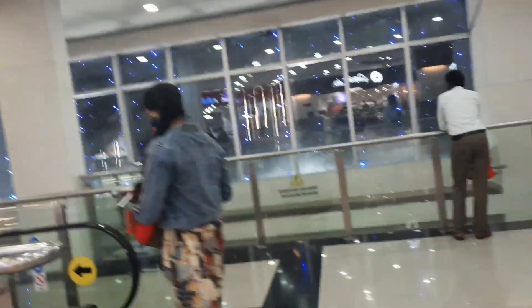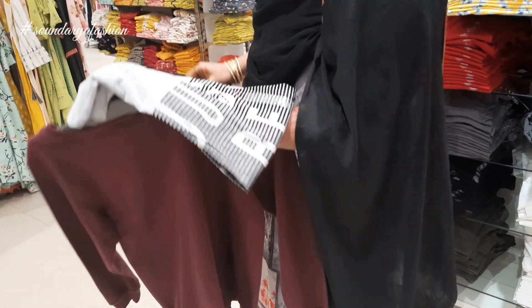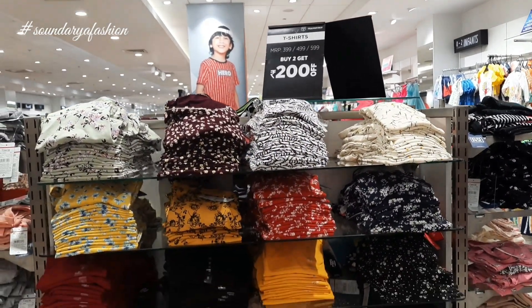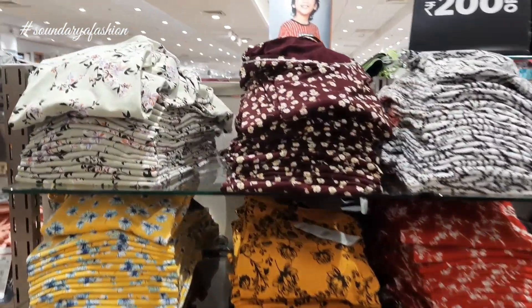Let's see what the collections are. To be honest, Nebulo collections are not available in Reliance Trends. These collections are also available — Jean Top, Crop Top, and Short Tops are also available.